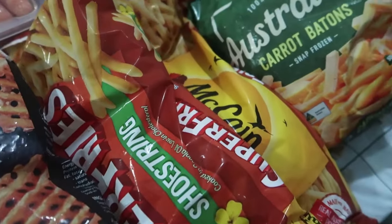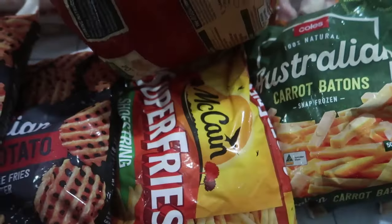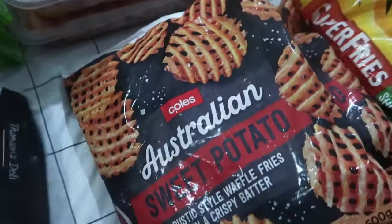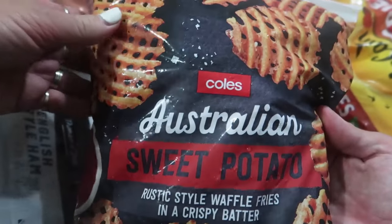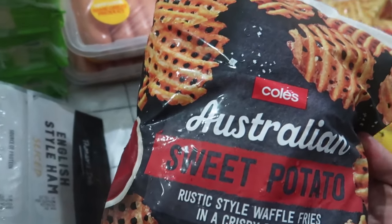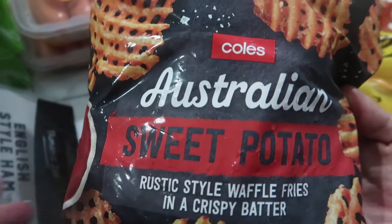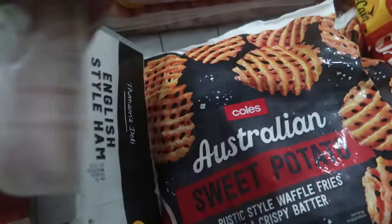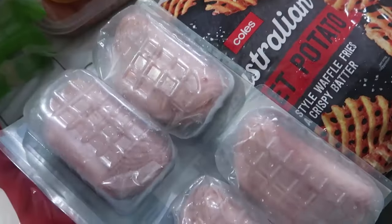Then we move to more frozen food. We've got two packets of frozen French fries and two packets of some sweet potato waffle fries. These were fabulous — we bought these before and cooked them in the air fryer and they were delicious, so we grabbed a couple more of those. We also bought a four-pack of English style ham.